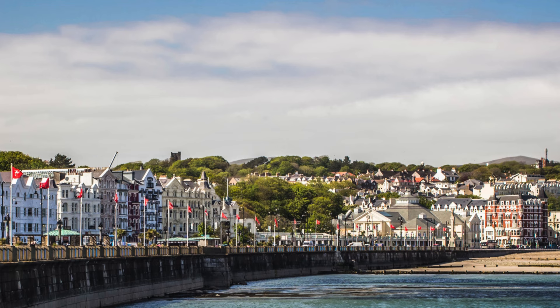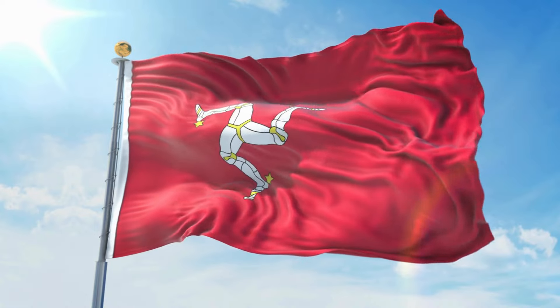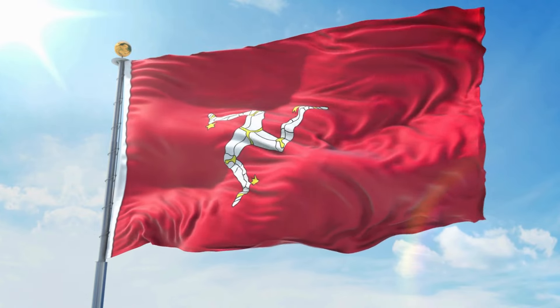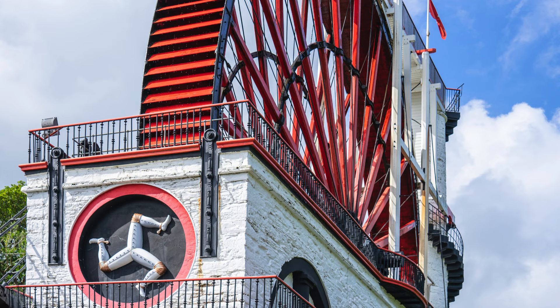This design has been used on the Isle of Man for centuries and is still present on their official flag today. The red background symbolizes the bravery and valor of the Manx people, while the legs are said to represent movement. It's safe to say that this flag definitely stands out from the crowd in terms of both design and history.